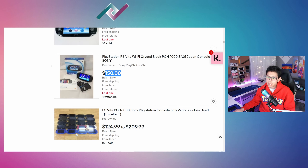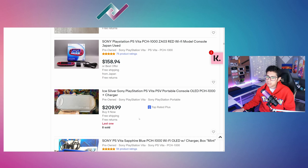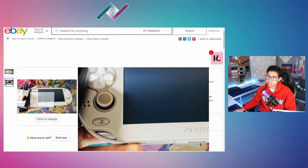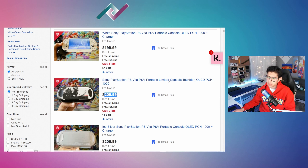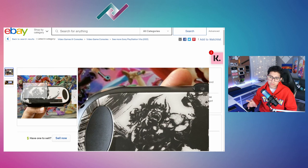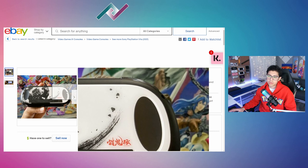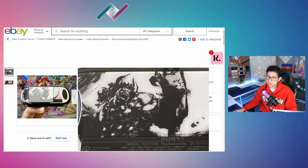$150 for one in the box is not bad. There's an ice silver here — this seller from Hawaii is a little expensive at $210. He has 224 items for sale. There's a limited edition for about $50 more with a cool design on the back, but if you're getting into the homebrew scene for the first time, I wouldn't recommend a limited edition because you might not like the scene, the console, or the setup work involved.